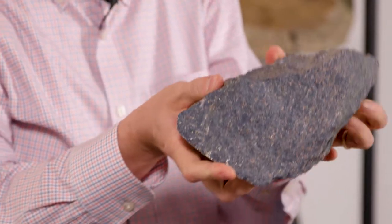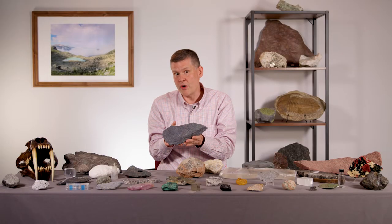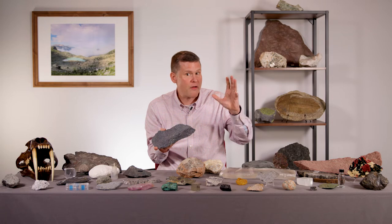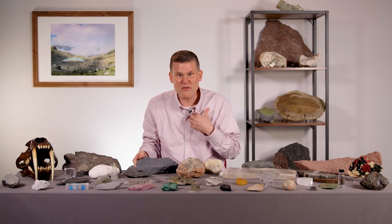This is a beautiful blue schist. This is from Jenner, California, which is just a little bit north of Berkeley, California and San Francisco, where I felt that earthquake.